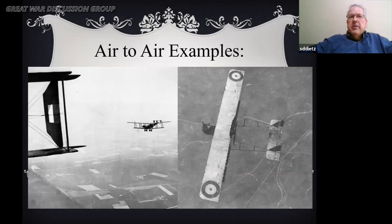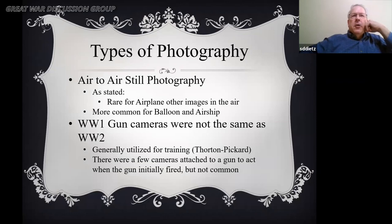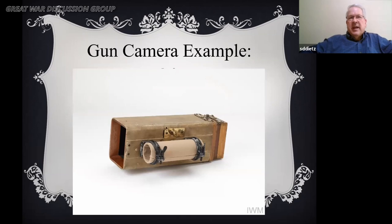Air-to-air was rare and generally used for taking pictures of other planes in the air. WWI gun cameras were not the same as WWII — they were utilized for training, not actual in-flight use. There was one camera used for in-flight use attached to a gun barrel, but it was never really widely used. A quick sidebar: there's a book called Death in the Air by Wesley Archer, a bestseller of the 1930s. It turned out to be one of the biggest war photography frauds, not solved until 1987 — known as the Cockburn-Lange hoax.